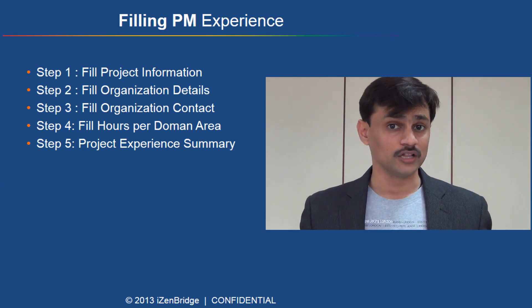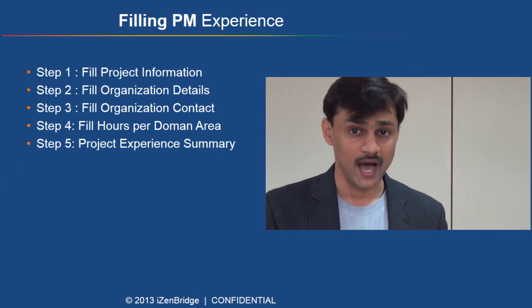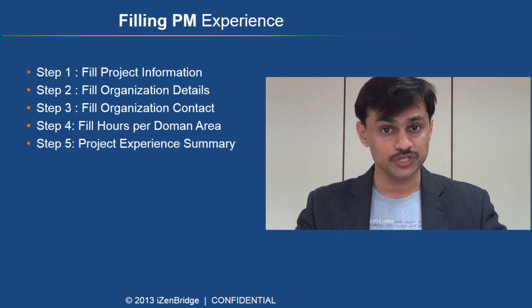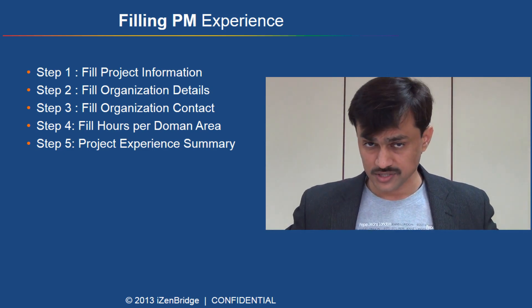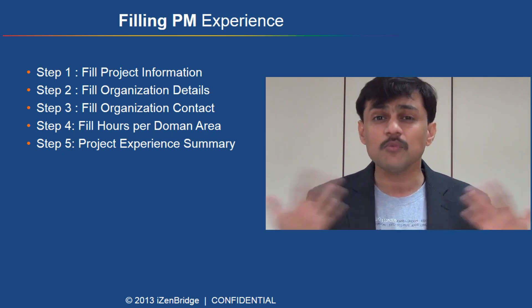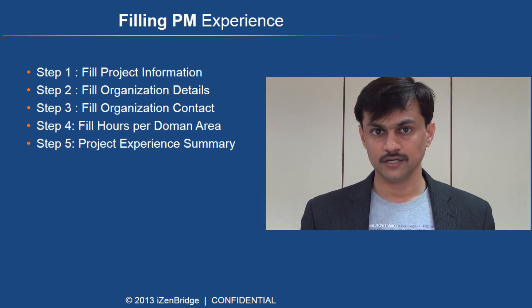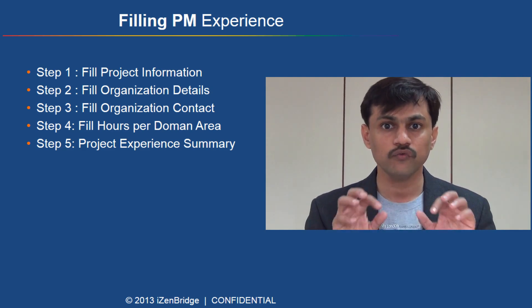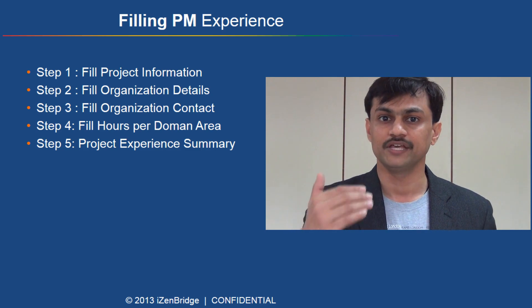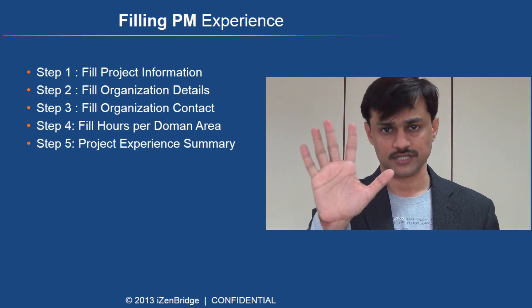Now that you understand all five project process domains — initiating, planning, executing, monitoring and controlling, and closing — as a project manager you need experience in all five. You need to have performed activities from these domains. Filling this experience in the PMP application form is a five-step process.